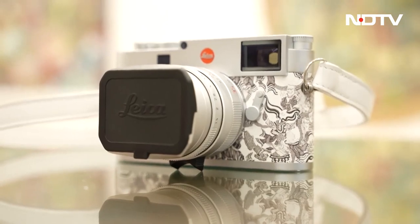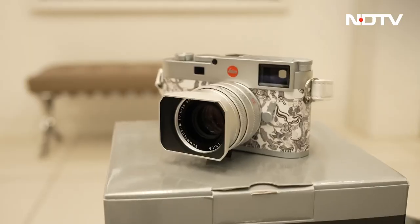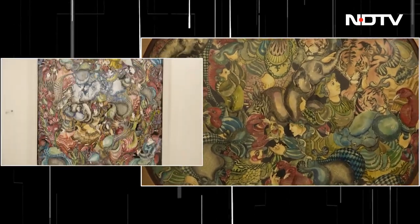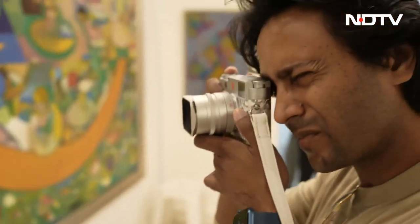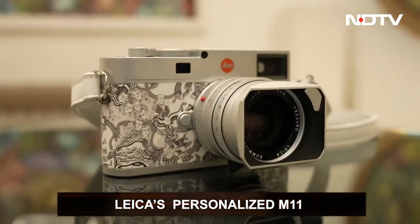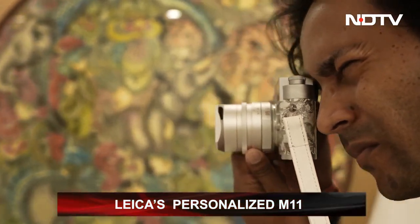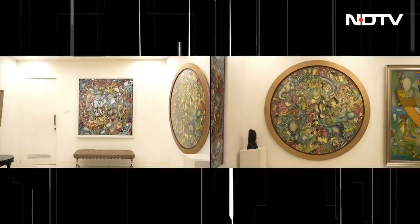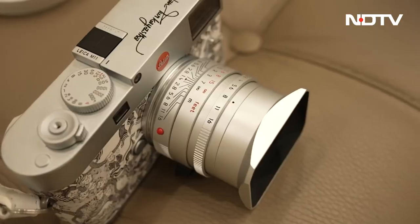Leica may be over a hundred years old, but its ideas are newer than ever. This brand, most known for recording extraordinary stories, has gone one step further and moved from capturing narratives to showcasing them. A recent example was Leica's collaboration with artist Nandan Purkhayasta to create a personalized artist edition of the new and powerful M11. This exclusive camera is where science meets the arts — modern engineering on the inside and contemporary art on the outside. It's the combo we didn't know we needed.